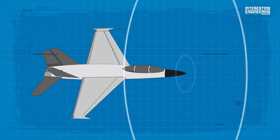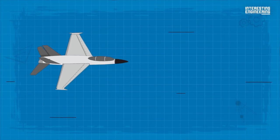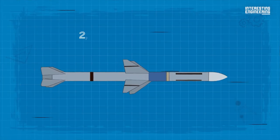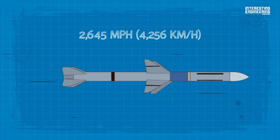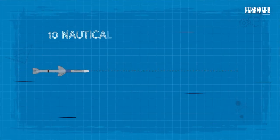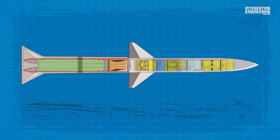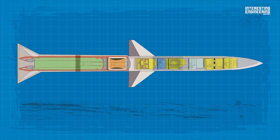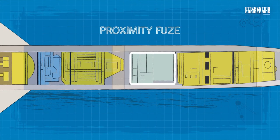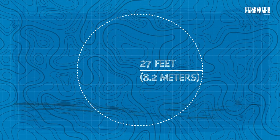Raytheon's RIM-7 Sea Sparrow is a direct development of the AIM-7E Sparrow air-to-air missile, developed in the early 1950s as a semi-active radar-homing missile system. Sea Sparrow can reach a maximum speed of 2,645 miles per hour (4,256 km/h), with an operational range of 10 nautical miles (19 km). The missile uses a semi-active radar-homing guidance system, and its warhead is an annular blast fragmentation type employing a proximity fuse with a kill radius of 27 feet (8.2 meters).